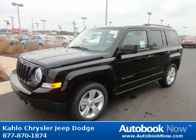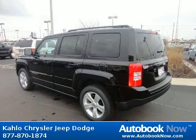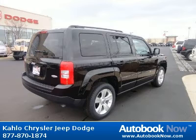This 2012 Jeep Patriot is available at Kahlo Chrysler Jeep Dodge in Noblesville, Indiana. This Patriot has a beautiful black color. It has 5 miles on it.